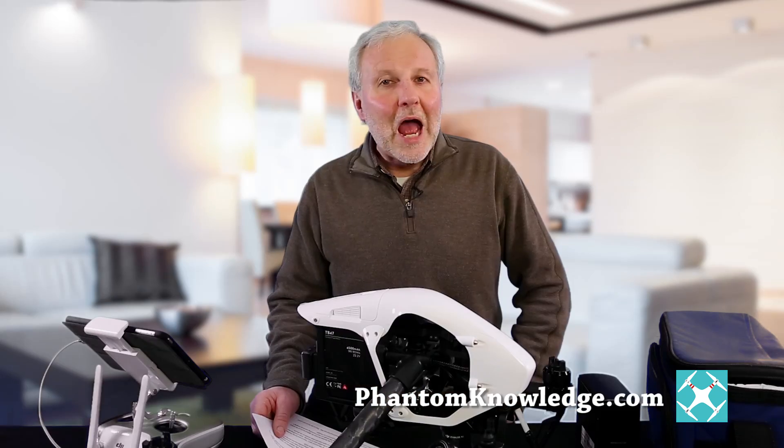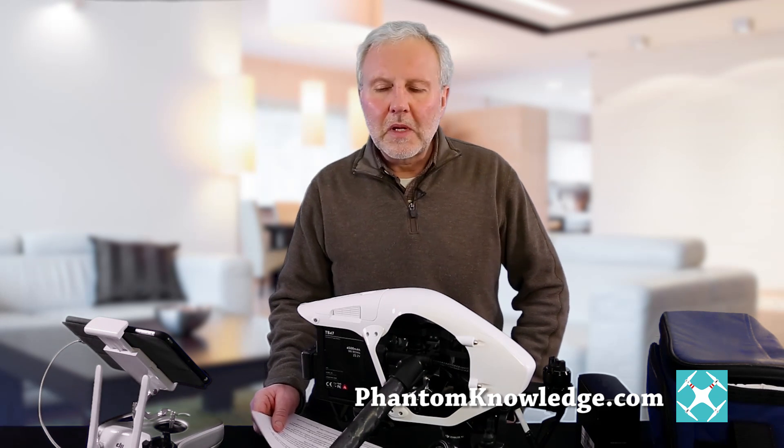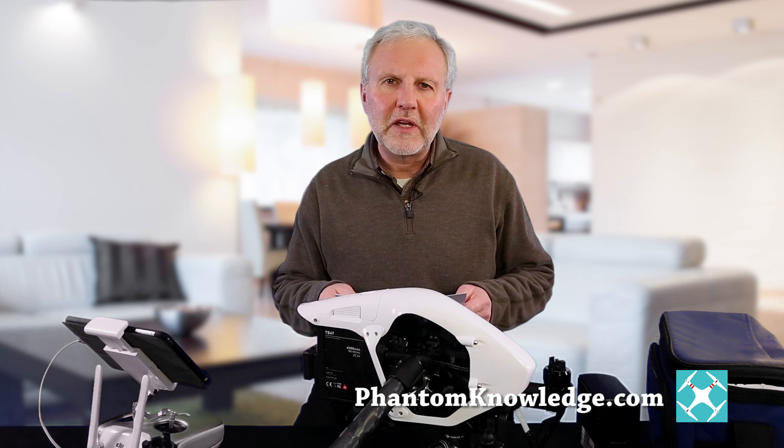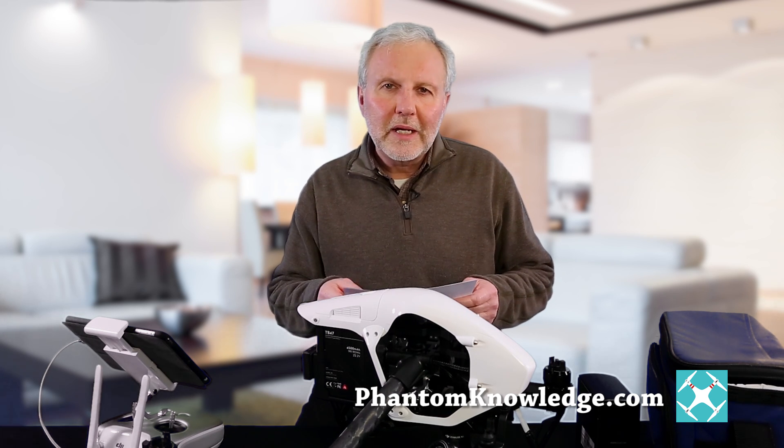Today I want to talk about the increased risk of flying in cold weather. I'm on a forum where one of the topics of discussion is cold weather crashes, and one person had written about his crash of an Inspire 1 Pro. I'd like to read his story.